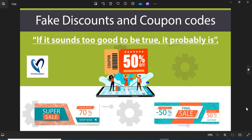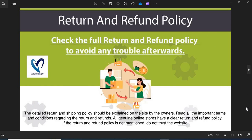Tip 3 — Fake Discounts and Coupon Codes: Scammers usually show interesting discounts and coupon codes to attract customers. Do not fall into the discounts and coupon code trap. Tip 4 — Return and Refund Policy: All genuine online stores have a clear return and refund policy. If the return and refund policy is not mentioned, do not trust the website.